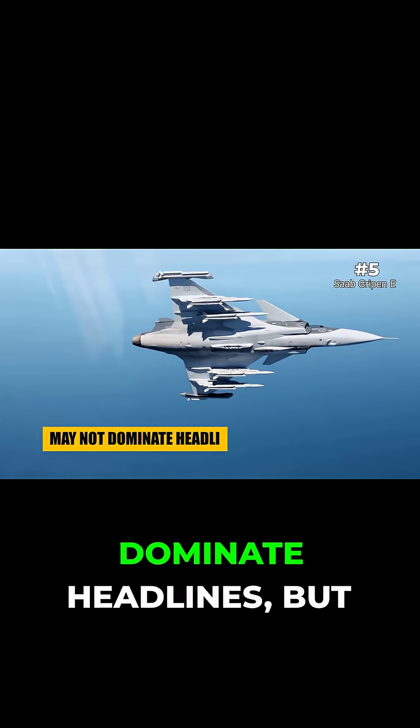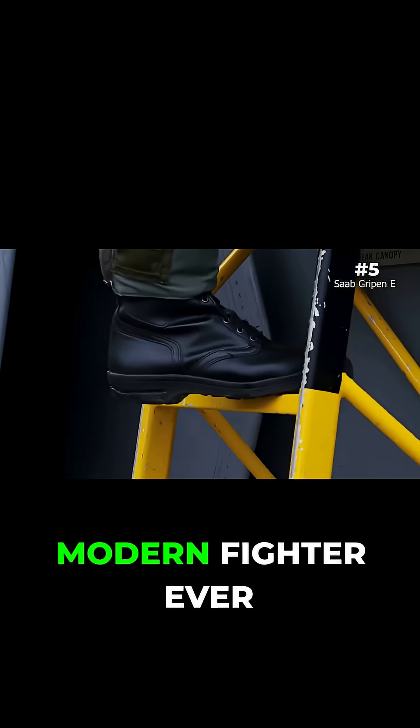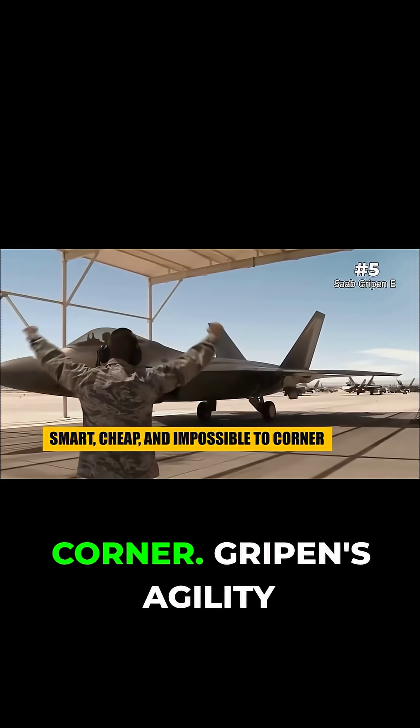The Saab Gripen. It may not dominate headlines, but ask any Air Force planner and they'll call it the most cost-effective modern fighter ever made. Where others chase extremes, Sweden designed a jet that's smart, cheap, and impossible to corner.